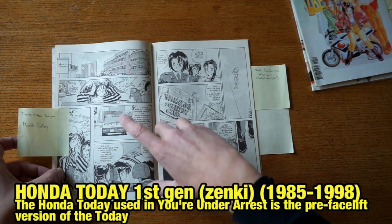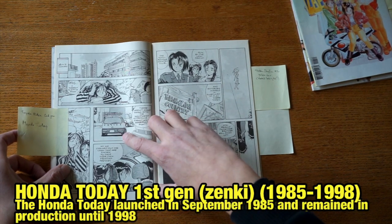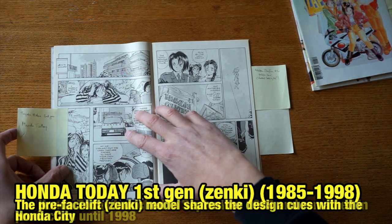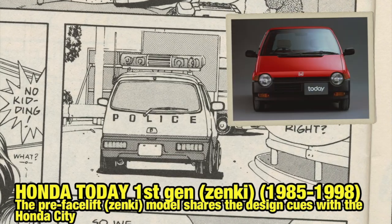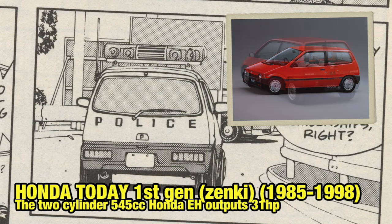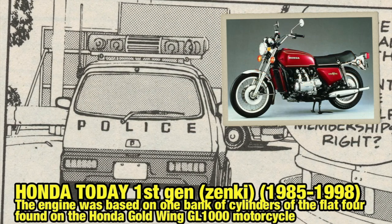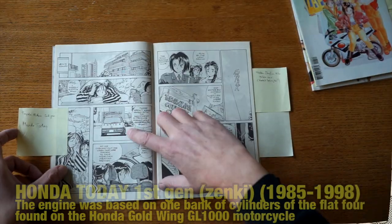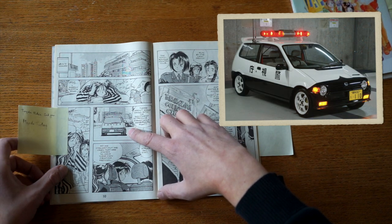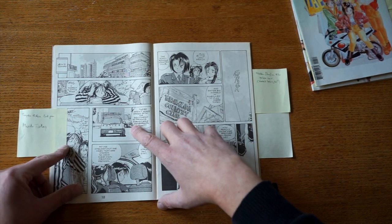The first car we can identify is the police car driven by Natsuki and Miyuki — they drive a Honda Today. This car, in particular the first generation Honda Today, mimics a bit of the styling of the Honda City. The early version, the zenki version, is the one most sought after by fans of this manga series. There's also one that was up for auction some time ago which is kind of a perfect replica of this car, which is quite amazing.